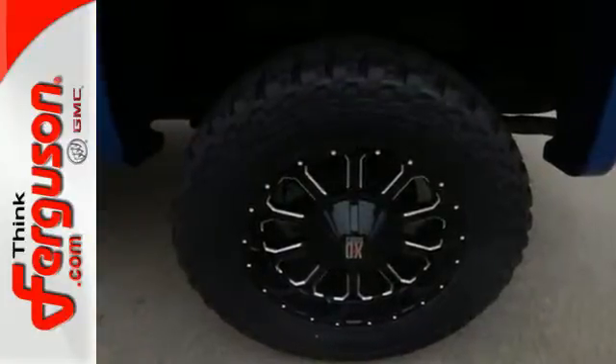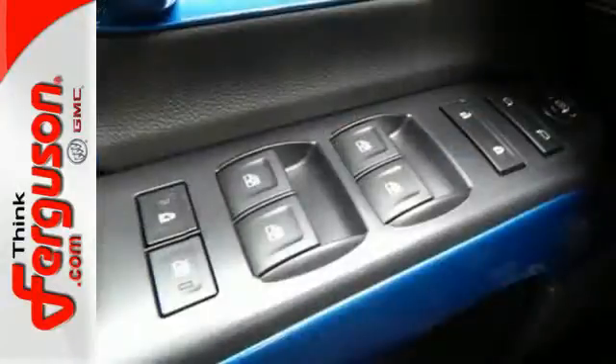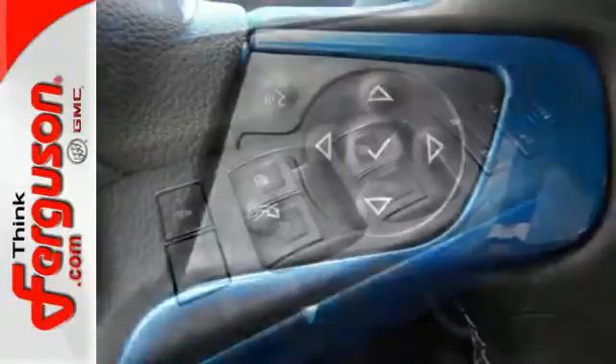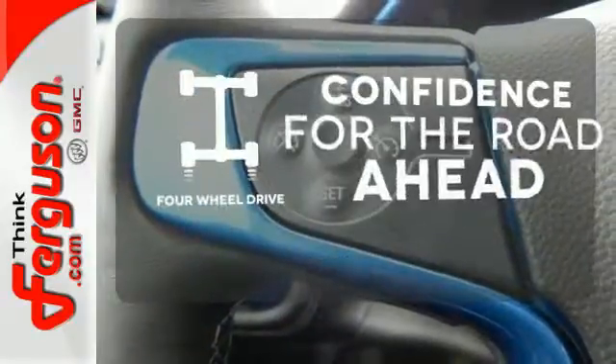This is a veritable fortress of strength and stamina, built to be the means to whatever ends. Stabilitrack and Intelligent Brake Assist team up with Trailer Sway Control and a tow-haul mode to get you over the river, through the woods, and back with the most daunting of payloads. You wouldn't be on the job site without all the right tools.